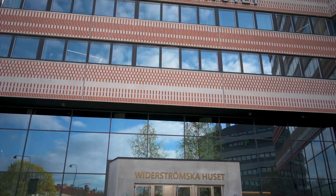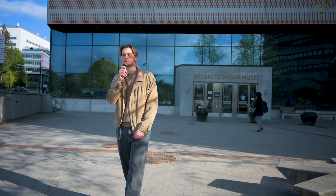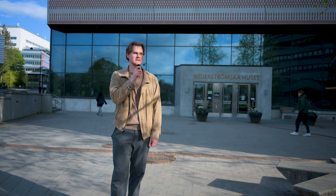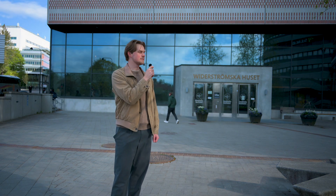We are now coming to one of the places I spend most of my time at, which is Widerströmske Husset. It's one of the buildings I spend most of my time at, and every single program has lectures here. It houses a lot of different lecture halls, as well as offices and all the different spaces you could need. Generally it's a very, very nice building.